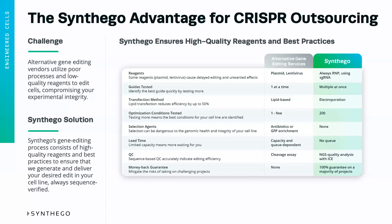Our QC is top of the line. We have developed the ICE platform to use NGS quality to analyze Sanger sequencing edits and gives us incredibly accurate editing efficiency. This is in comparison to something like the cleavage assay, which never gives accurate editing efficiency.